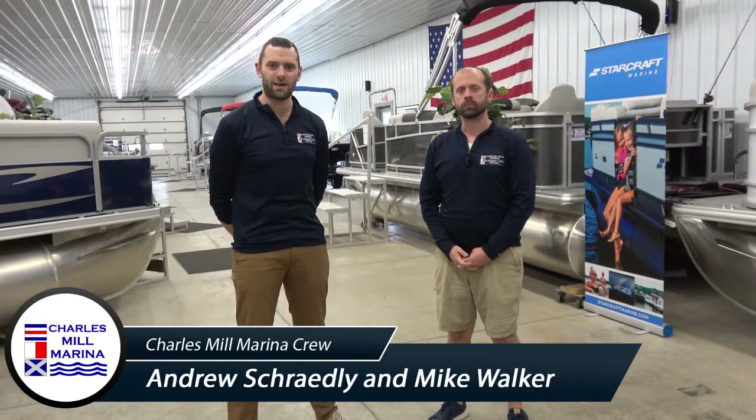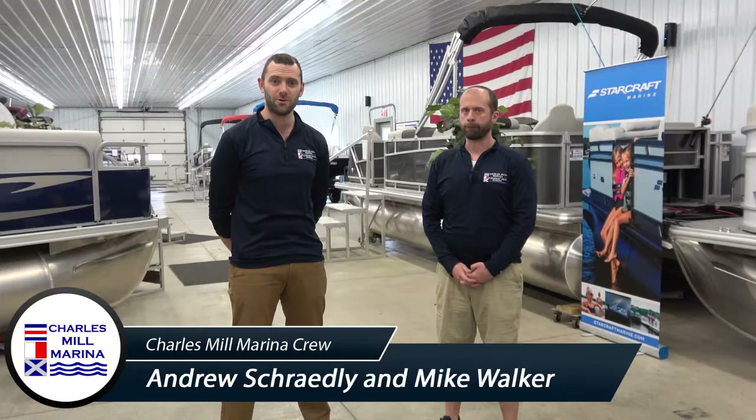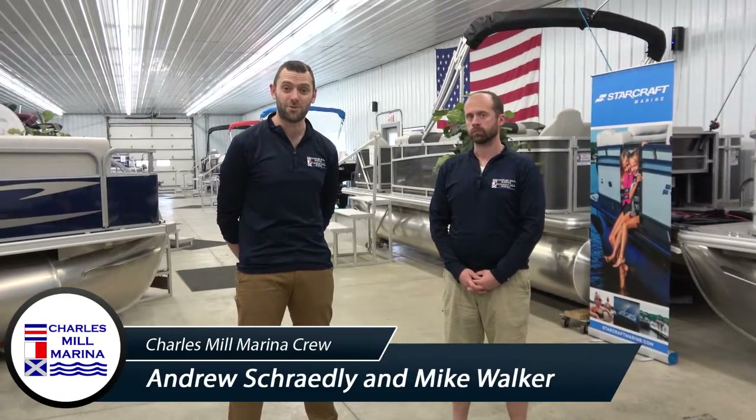Hi, good morning everybody. This is Andrew and Mike coming to you here live from Charles Mill Marina. This is our spring open house boat show. Hope to see you out here. We're going to be doing this today, tomorrow, and then again on Monday.